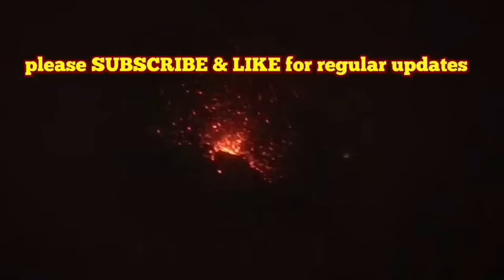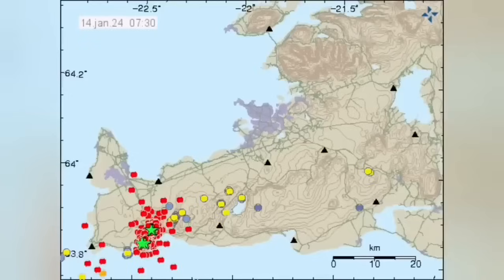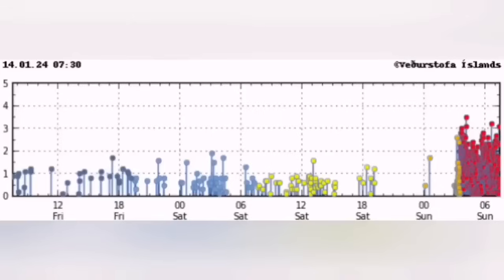The eruption seems as if it has started. We have the tremor chart showing a sharp rise in the harmonic tremors — both the magma line and the tectonic line are rising sharply. This is similar to the December 2023 eruption. We have a huge number of earthquakes in the Reykjanes area, to the north of Grindavík, in the Sundhnúka crater area.